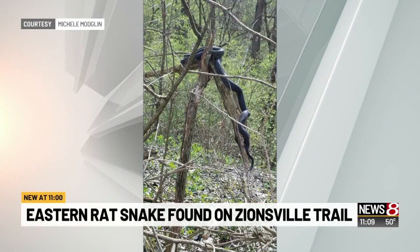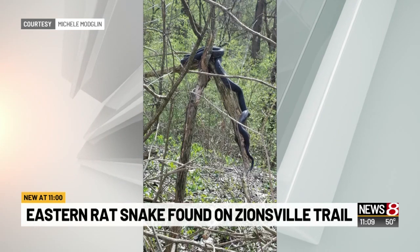Do you see that? It's huge. It's a snake. It's an eastern rat snake caught in the trees of Zionsville.